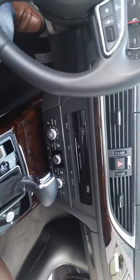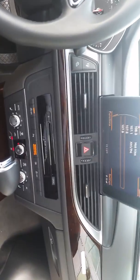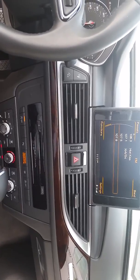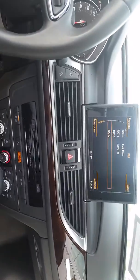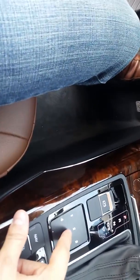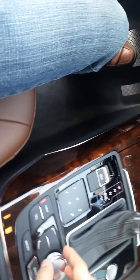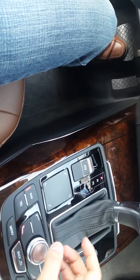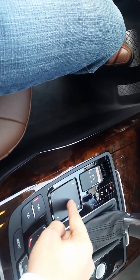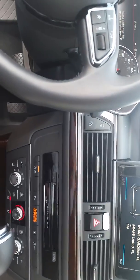Let me show you how it looks inside. You have the start button right here. You can manage all the features with this button right here — it's really easy to manipulate. Right here you have the six direct presets. But if you choose to use the navigation, the numbers are going to disappear and it's going to be like a touchpad. It's a great feature.